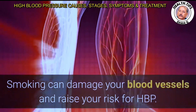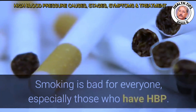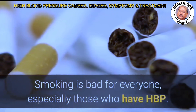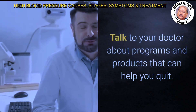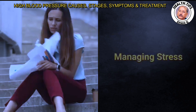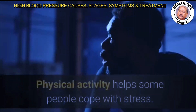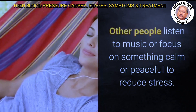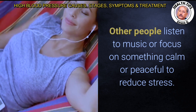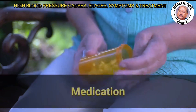Smoking can damage your blood vessels and raise your risk for HBP, and worsen HBP-related health problems. If you smoke or use tobacco, quit — talk to your doctor about programs and products that can help. Managing stress is also important; learning to relax and cope with problems can improve your emotional and physical health. Physical activity helps some people cope with stress; others listen to music, pray, learn yoga, or meditate.